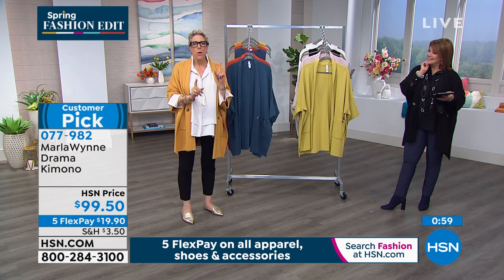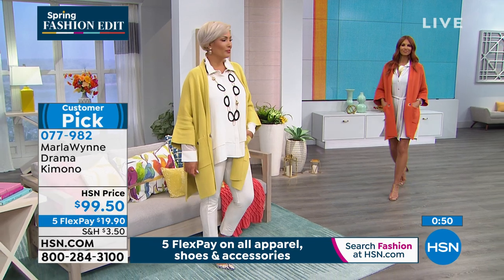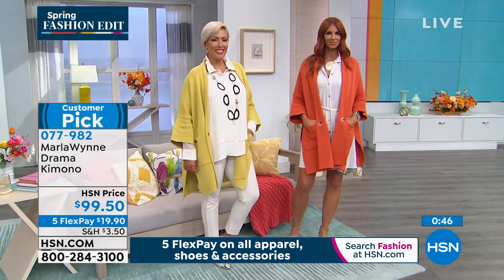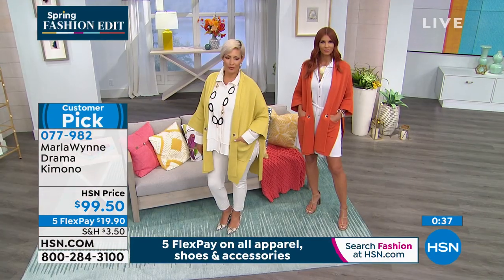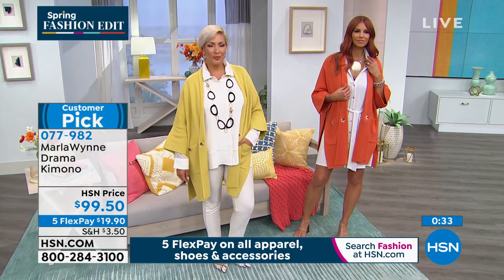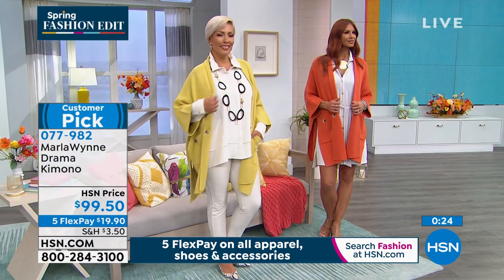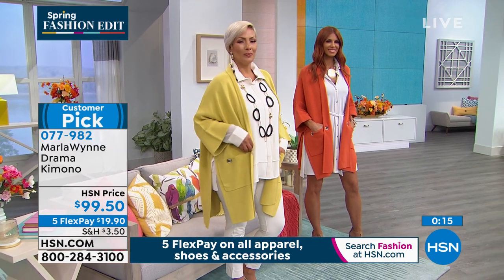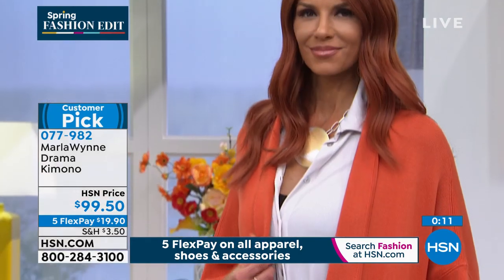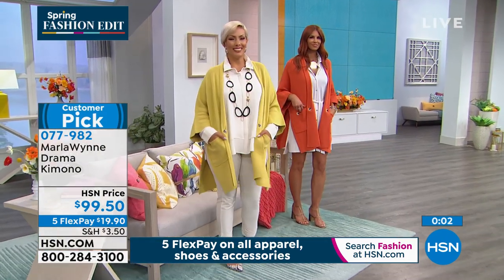Definitely try this out today. The hanger doesn't do it justice — I don't make clothes that look good on a hanger. My clothes look good on a woman. In my collection, there's a little something for everyone. Whether you're a pear, an apple, very slender, or an hourglass, this is one of the pieces I think everyone can wear. Start true to size, go up or down depending on how much drama you want. I've been making this for as long as I've been at HSN, so there must be a reason for that. I sometimes wish I could just say — go read the customer reviews. That's the best way to judge a product. Five-star rated. Item number 077-982.